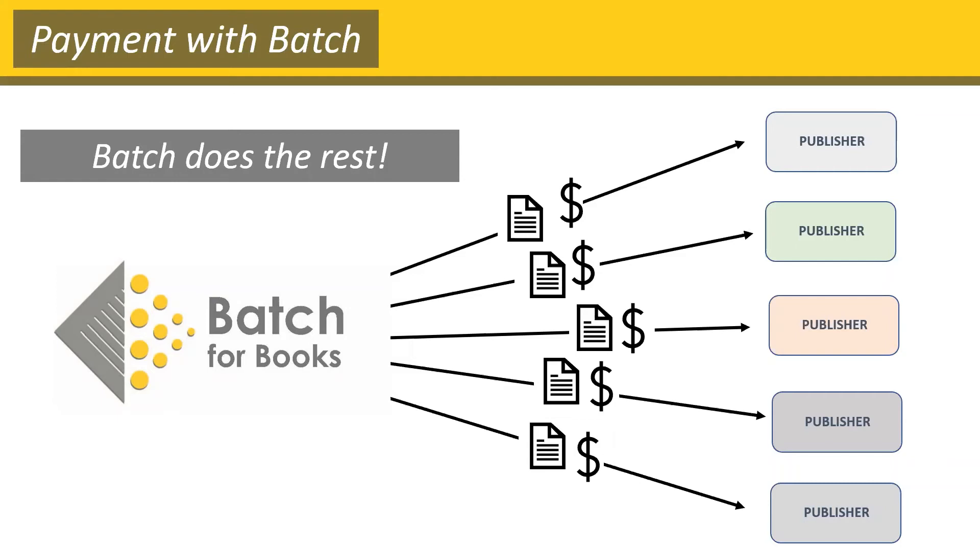That's Batch in a nutshell. We take a whole bunch of the tasks you have to complete for each invoice, streamline them, make them easier to do, and free up a lot of your time in the process.